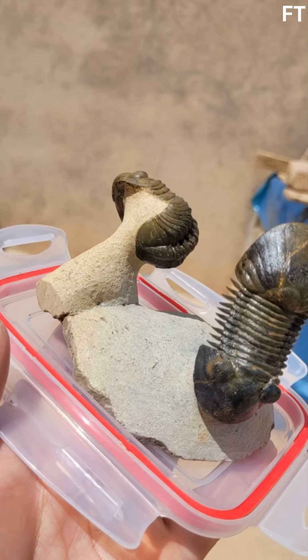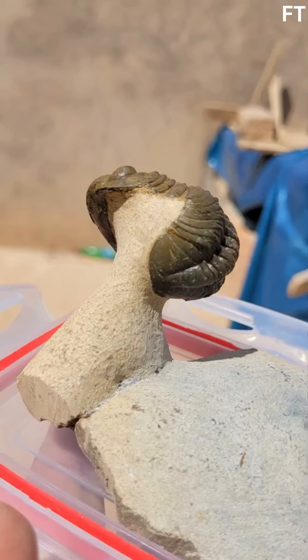The Devonian period, often called the Age of Fishes, was a time of explosive marine diversity. Morocco's Anti-Atlas Mountains, where this fossil was found, were once a shallow, tropical sea teeming with life. Trilobites like these ruled the ocean floor, scavenging and hunting in the shadows of early coral reefs.